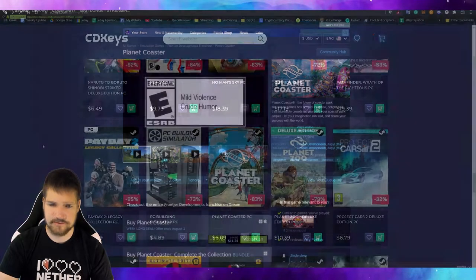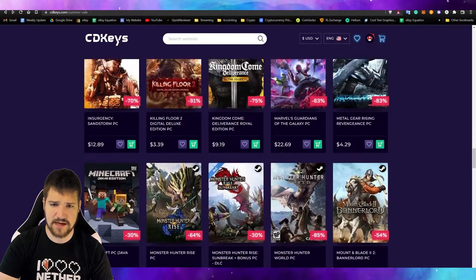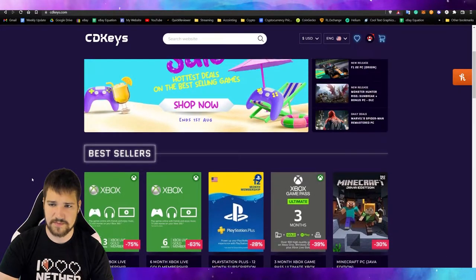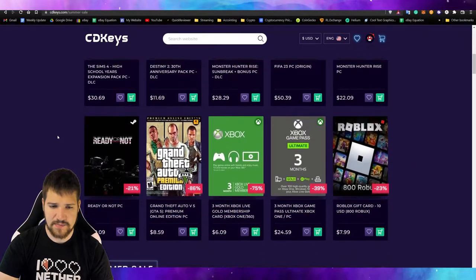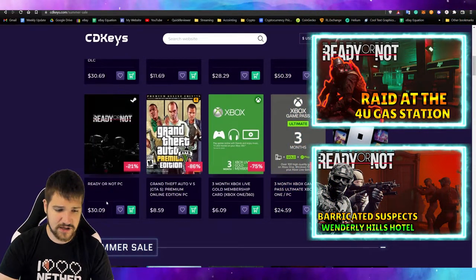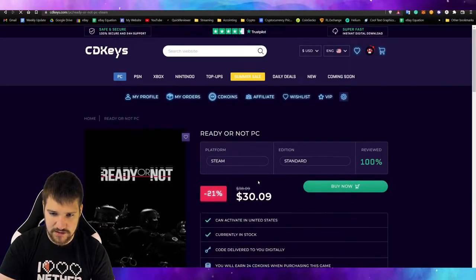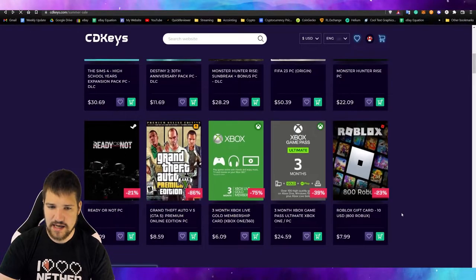We're going to be buying Planet Coaster in a little bit, but before we do that let's look at some other things you can buy. On CD Keys you can buy different memberships and they'll actually be cheaper than buying them directly. You can also buy things on Origin, on Steam — you can buy Ready or Not. It looks like $30 here, and on Steam Ready or Not isn't on sale, so it would have been $40, but CD Keys has it for $38 — still cheaper. So yeah, definitely compare the prices.